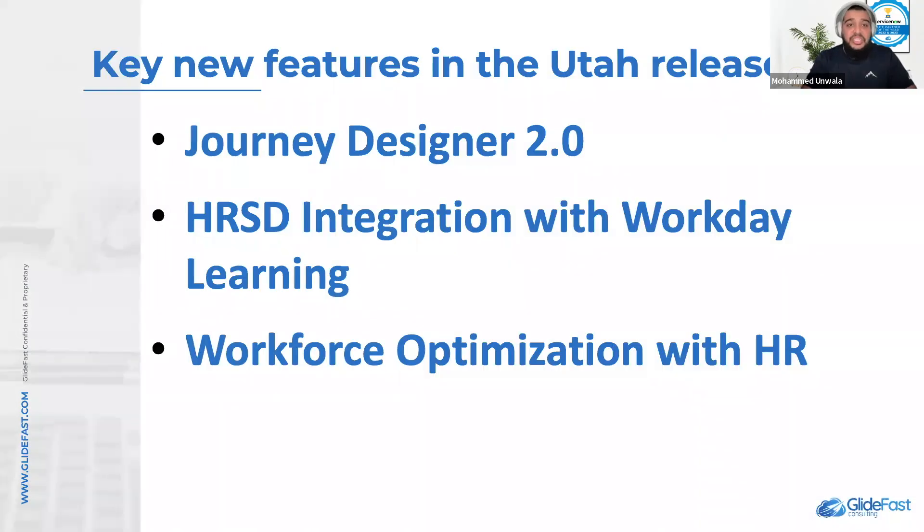Key new features in the Utah release are Journey Designer 2.0, HRS integration with Workday Learning, and Workforce Optimization with HR.